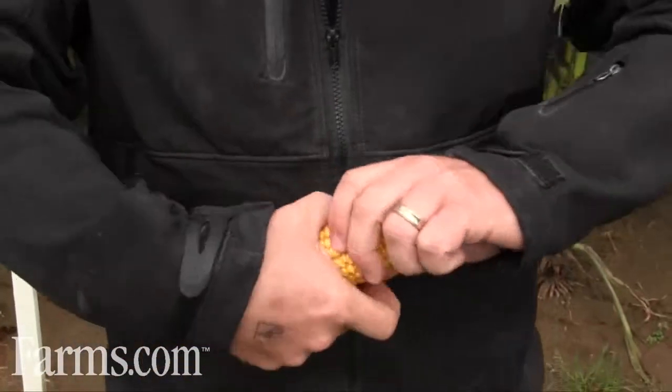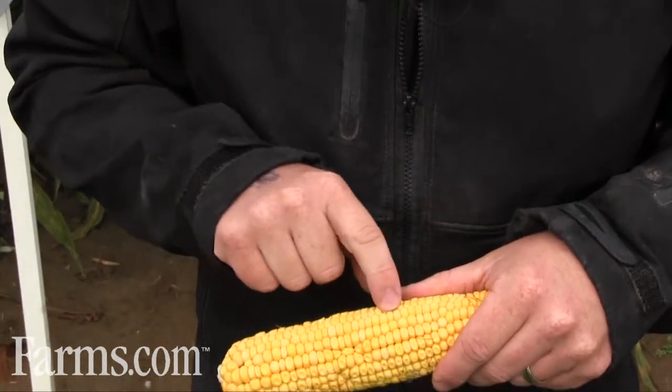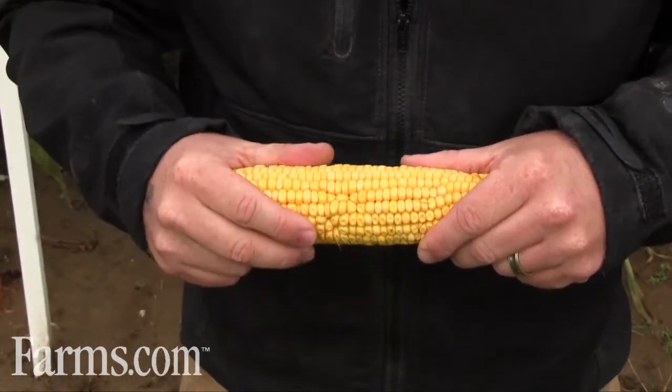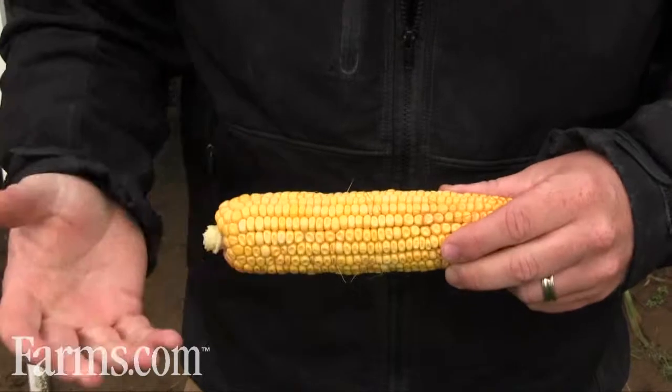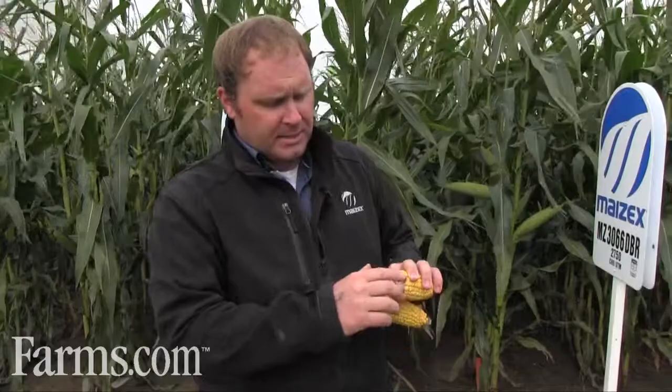Here we've got a 2450 heat unit corn, obviously earlier for the area. We're approaching full dent — we've got a few kernels still left to do that at the dough stage; however, we're probably 80 to 90 percent full dent on a cob like this. Once we reach full dent, we start watching the milk line. That milk line is the change of the sugars to starch in the kernel — it'll move from the top or crown of the kernel down to the tip. As it progresses down, we stage it accordingly: halfway is referred to as half milk line; 70 percent would mean the milk line has moved 70 percent down to the tip.